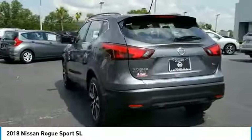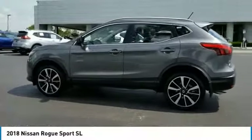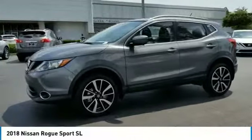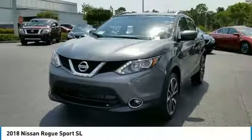Here are some of this vehicle's great options: steering wheel audio controls, keyless entry, stability control, traction control, remote engine start, anti-lock braking system, navigation system, backup camera, leather-wrapped steering wheel, and Bluetooth.